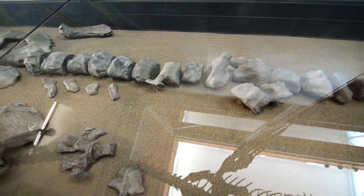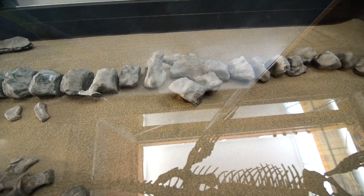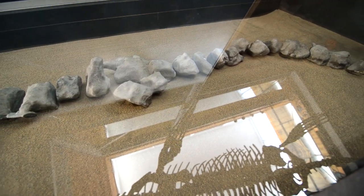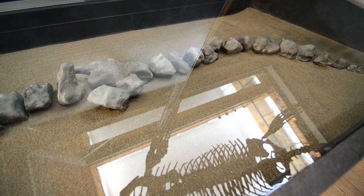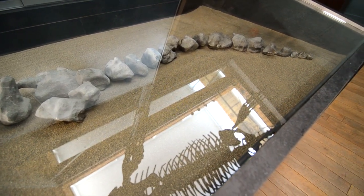A couple of years later we went down and put on a full excavation — a full quarry — about 25 volunteers at a time, and 23 field days later we managed to take out a 14-meter-long plesiosaur, which is our local elasmosaur.